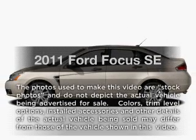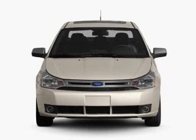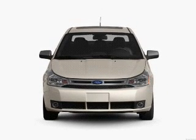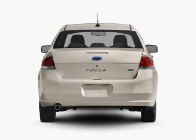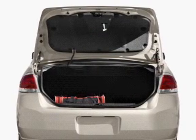Imagine yourself in this 2011 Ford Focus. Travel the roads in style and comfort in this great vehicle with an efficient four-cylinder engine. The powertrain includes front wheel drive driven by an automatic transmission. The anti-lock braking system will help deliver you safely to your destination.